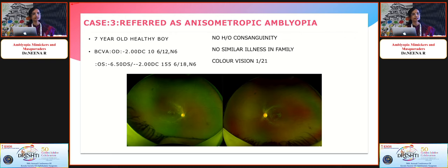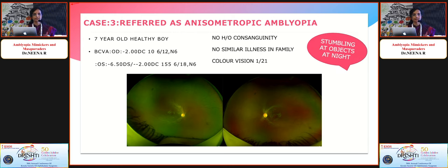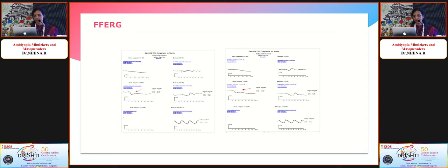The fundus picture initially looked good with no obvious abnormality. The key finding in the history was that the father reported the child was stumbling at objects at night. An ERG was performed, and the photopic responses were all good.